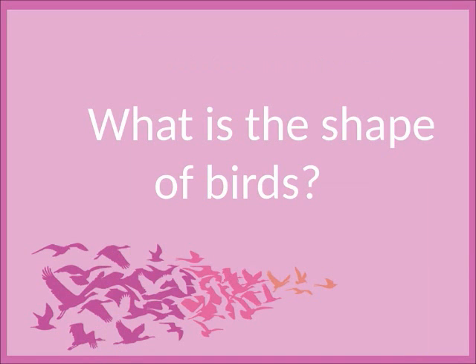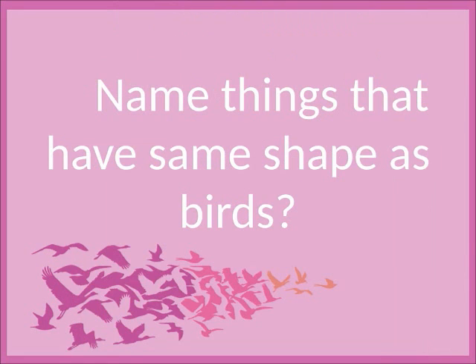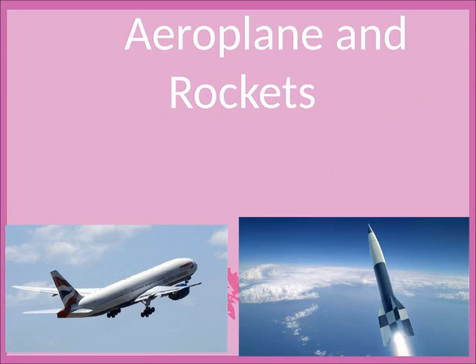What is the shape of birds? Narrow in front and broad in the middle. Name things that have the same shape as birds. Aeroplane and rockets.